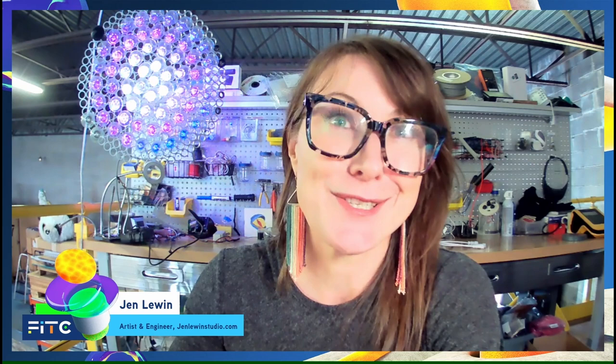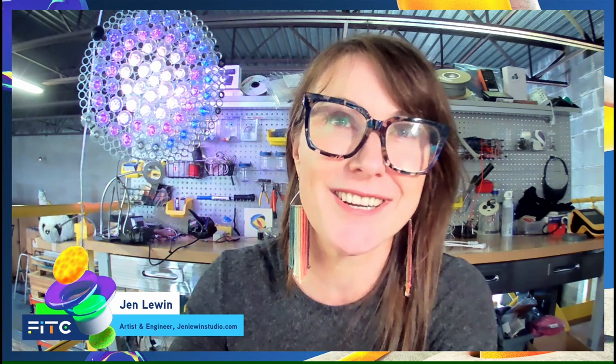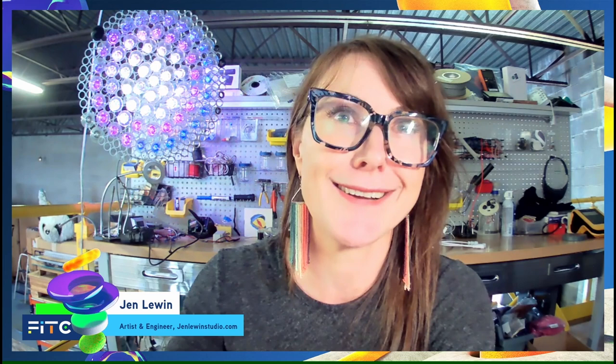Thank you for that introduction. I'm talking today from my studio in Brooklyn in real life, and I'm going to be spending the next 30 minutes or so looking back and reflecting on both the history of my work, but also on some of the really interesting challenges, issues, but also successes that evolved over the last three years of creating large interactive public work during a global pandemic.